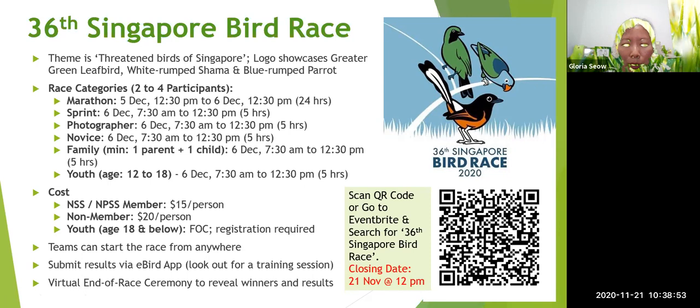I'd like to thank the Every Singaporean Naturalist Program for the base set of bird slides, and Francis for the use of his bird photos — he's a well-known bird photographer whose pictures appear in the press and on the Singapore Birds blog. In total, Singapore has 414 bird species. Mei Yi, who runs the ESN program, would like to add a few words. The Every Singaporean Naturalist Program engages students and teachers to observe and monitor urban biodiversity in their school. Teachers who are interested can reach out to Mei Yi — Gloria will put the email address in the next slide.